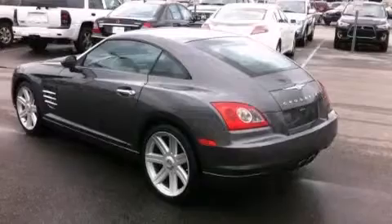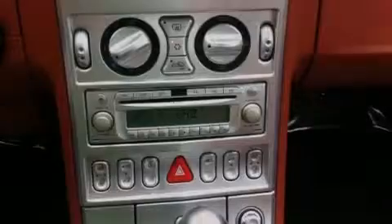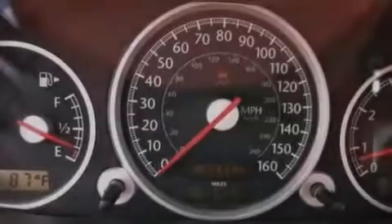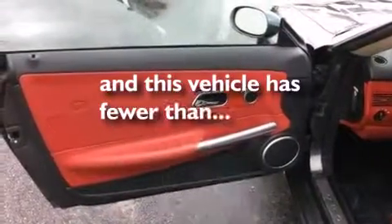Dual power seats, air conditioning, cruise control, a CD player, leather seats, a passenger side vanity mirror, a low washer fluid level warning, an auto dimming rear view mirror, a rear window defroster, and this vehicle has less than 65,000 miles.